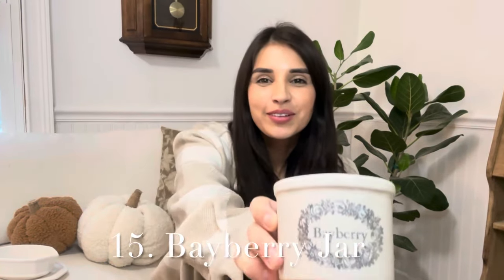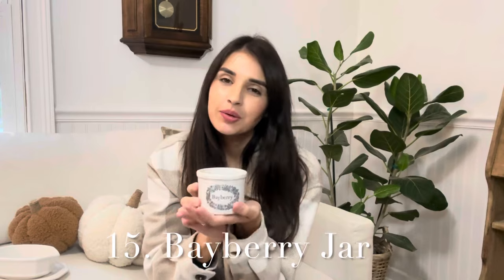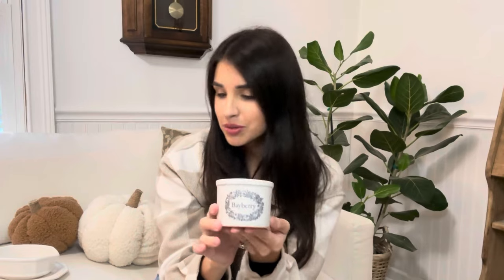Next I have this really cute little Bayberry jar. I really don't know exactly what you would use this for, but I think there are a lot of unique things you can do. The print on it is so cute — it has a little floral and is stamped with the name. My mind is starting to move to Christmas: how cute would it be to put a little mini Christmas tree in there and have it out on a coffee table? It's fun to take antiques and do all kinds of creative things. This one is $5.